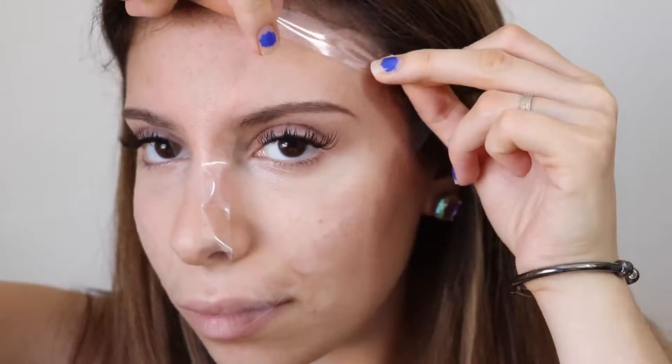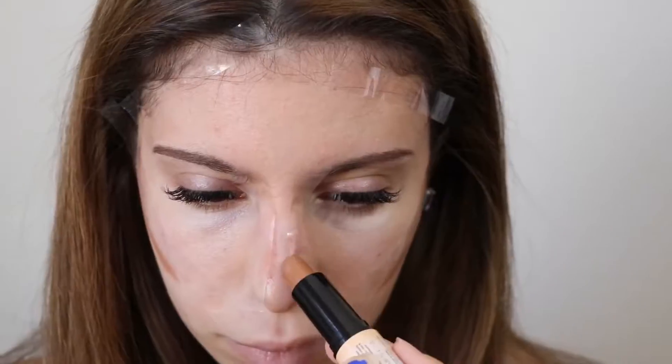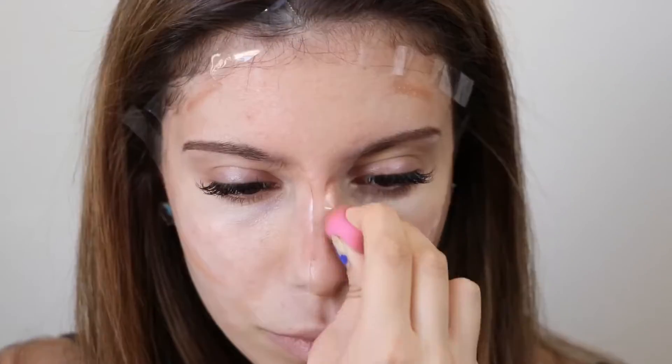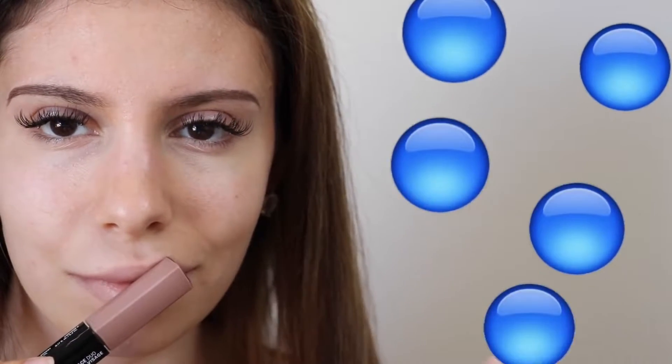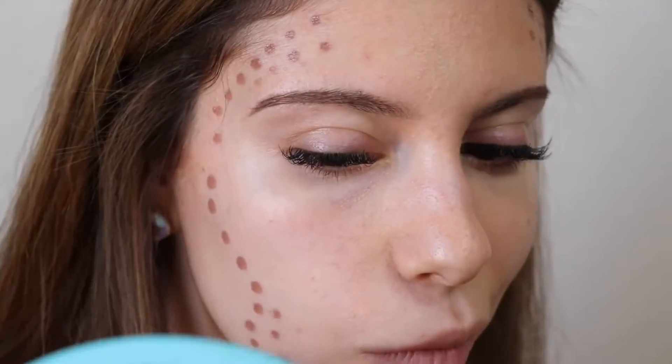Tape contour — this time we're going to be using tape as a guideline. You just want to put it wherever you contour, then contour over it, and then blend it out. When you pull the tape off you're going to have to blend it out just a little bit more.